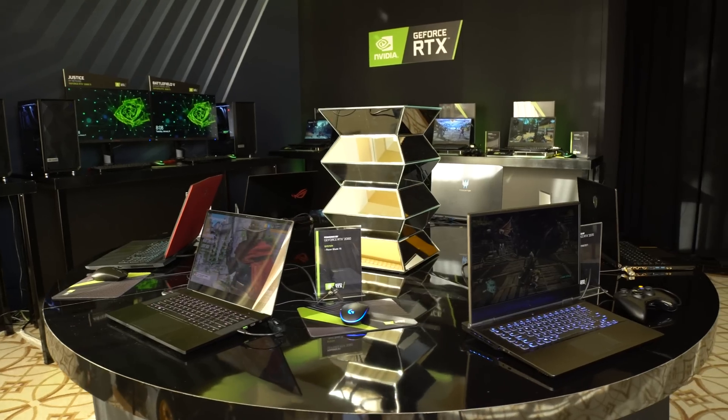Hello and welcome back to GeForce's coverage of CES. I'm Julian and I'm here with Mark Averman. We're going to talk about RTX laptops.